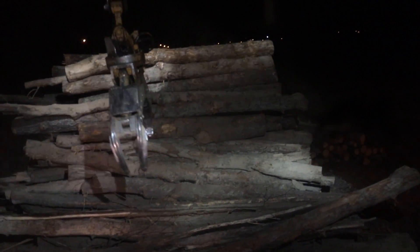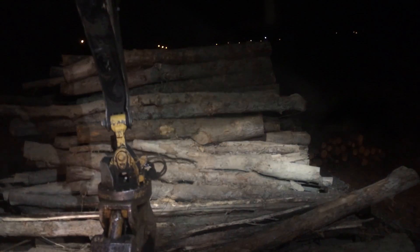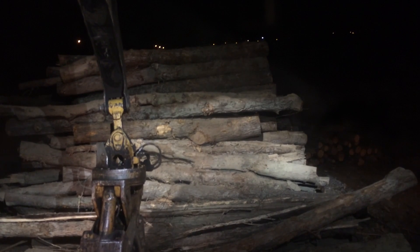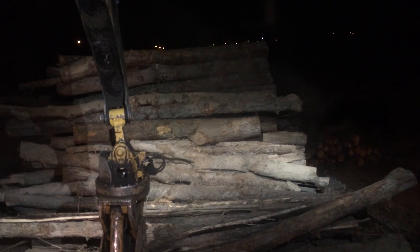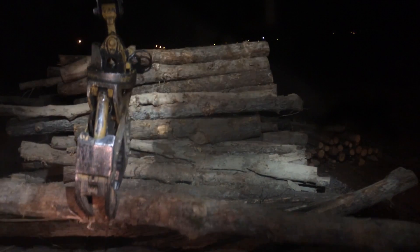I'm loading a bunch of junk — it's crooked as all get out. They're being picky at the mill. I got my butt chewed today for having a crooked one. The guard came out and looked at it.